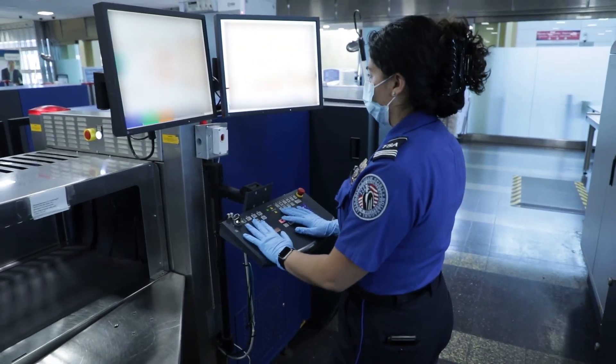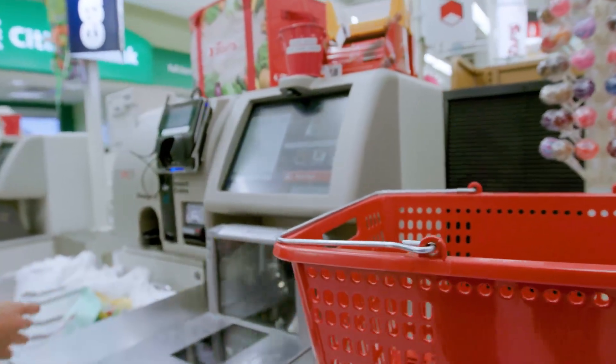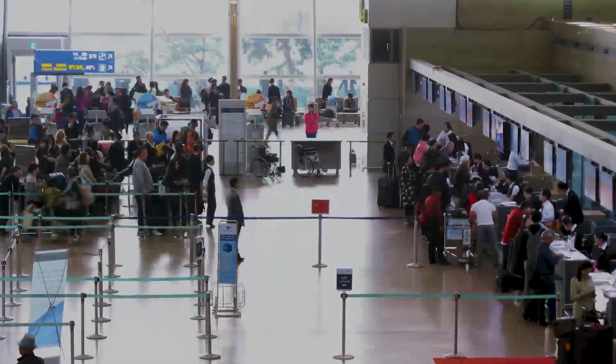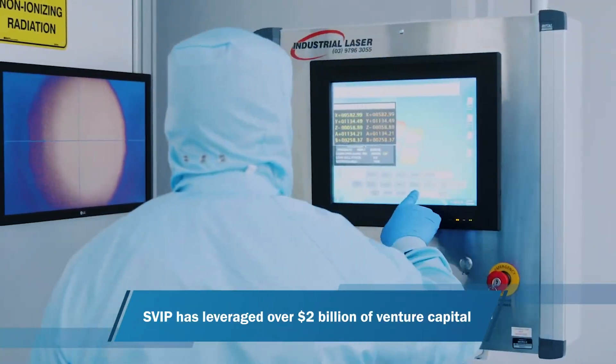If you look at self-screening, it's similar to the self-checkout in a grocery store — why not in the airport? The promise of self-screening is being made possible by the DHS S&T Screening at Speed Program, powered in part by the Silicon Valley Innovation Program.